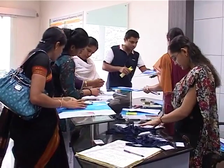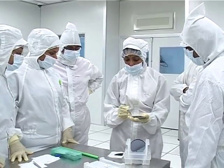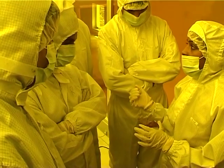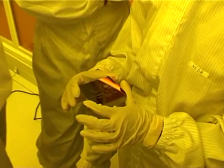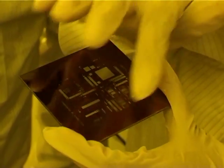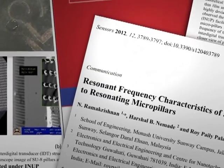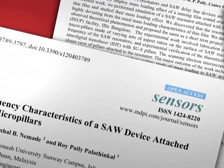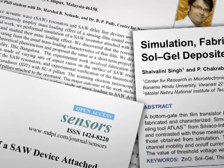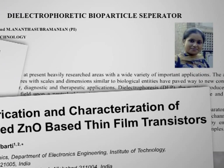Equally promising is CeNSE's rollout of the Indian Nanoelectronics Users Programme, involving young researchers from universities in India and abroad. CeNSE's INUP researchers have already published over 50 scientific papers, and in the first three months of 2012 alone, prospective participants submitted 33 proposals for advanced research.